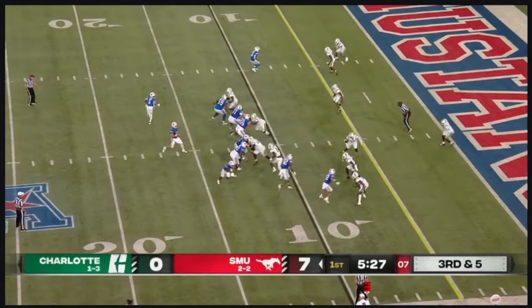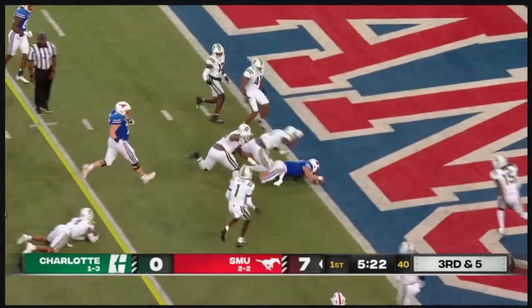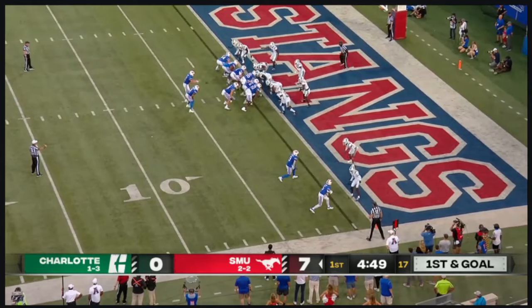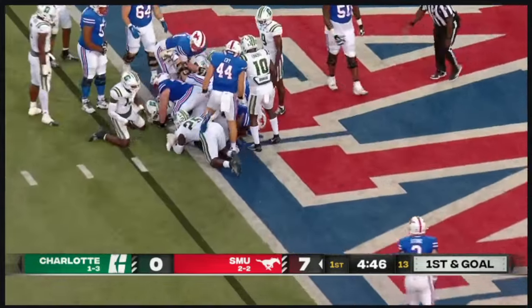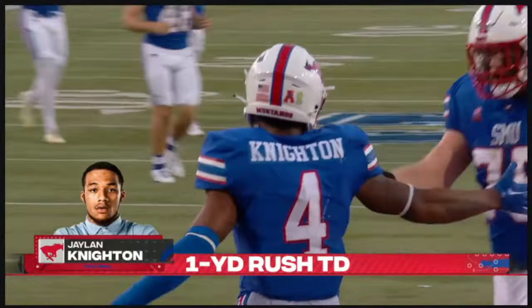Dixon in motion. Stone — he's going to tuck it and run it himself, directing traffic. Just tripped up shy of the end zone. If he can get the look, he gets the receiver open — hit it, but if not, run it. Knighton straight ahead.